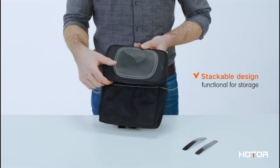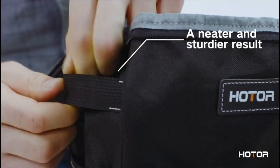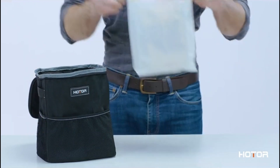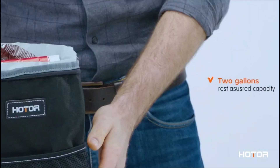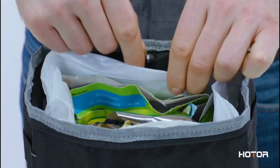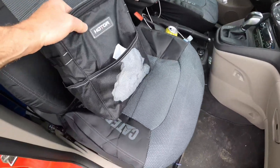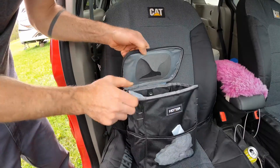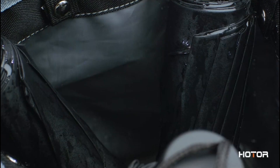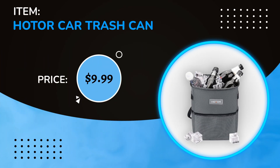Number 5: If you always have trouble storing your garbage, consider this trashcan to help you out. It features a weather-sealing lid and side storage pockets, so you could put some snacks or tissues there for easy access. Just hang it from the back of your front passenger seat headrest — but don't forget to dump it when it gets full. The price is $9.99.